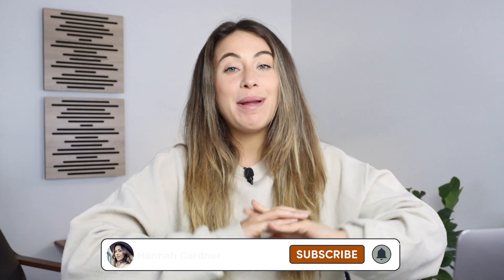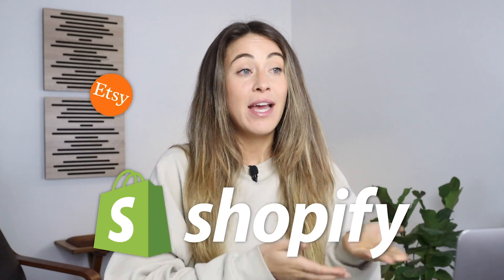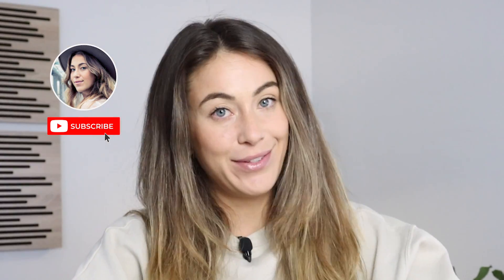Welcome back, guys. My name is Hannah Gardner. If you're new to the channel, I teach people how to build brands on Etsy and Shopify, but a lot of other entrepreneurial stuff on this channel as well. I'm actually going to be starting a podcast soon where I interview other serial entrepreneurs like myself. So if you want to check that out, make sure that you subscribe to the channel because I put out content regularly.